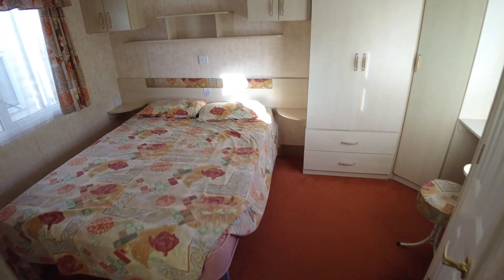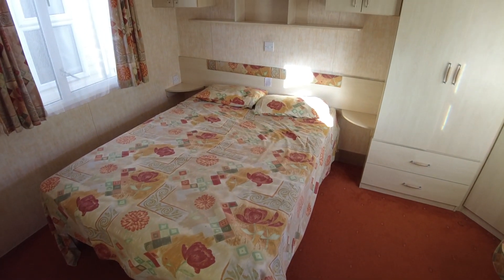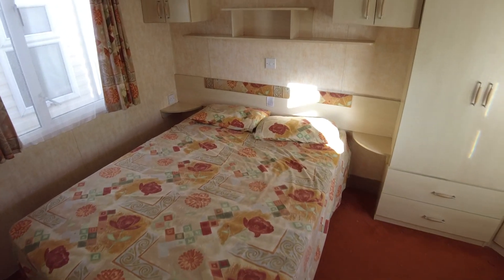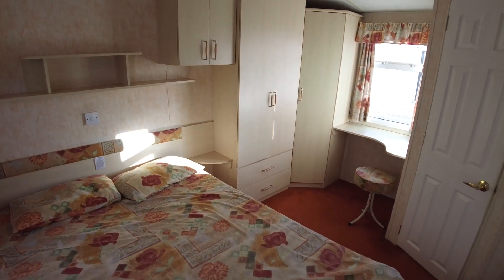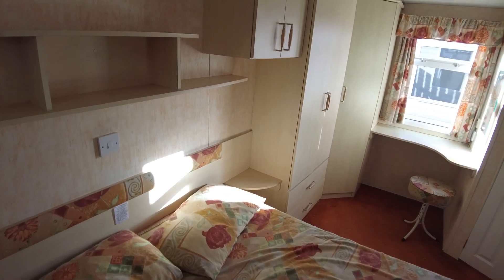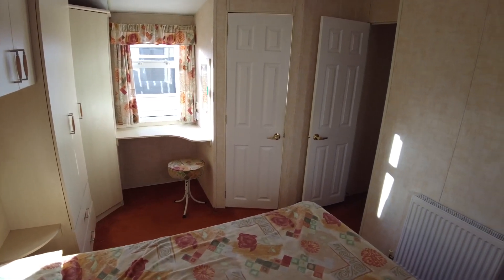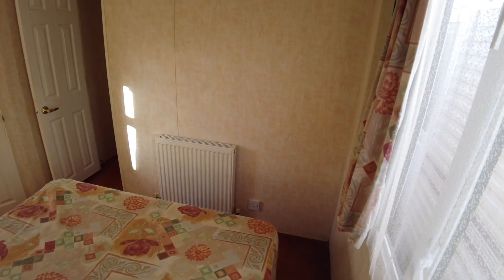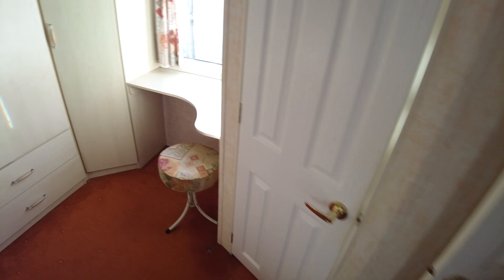Going to the back of the caravan now to show you the main bedroom. It's still got its original bed cloth and pillows that match the material on the headboard. It's a good sized main bedroom — you've got cupboards above the bed and good wardrobe space over in the corner. You've got a window on either side of the caravan which gets in some nice natural light. It's double glazed and gas centrally heated, with a gas radiator. Over here you've got a desk unit and your wardrobes — there's a hanging space, a couple of drawers, and a quite deep cupboard.